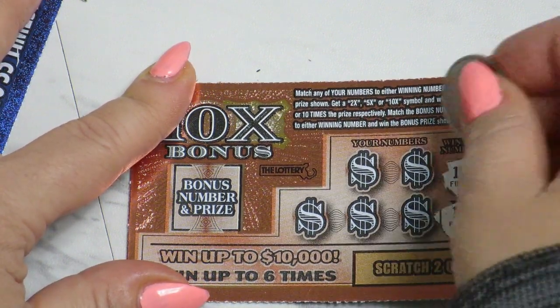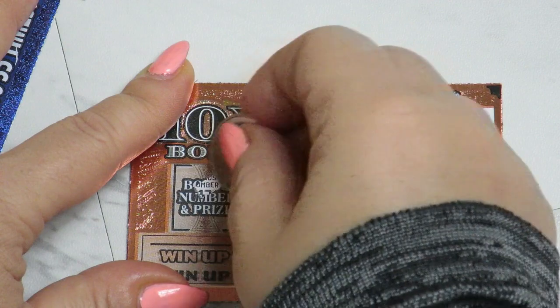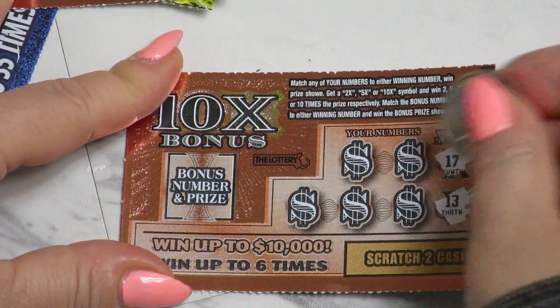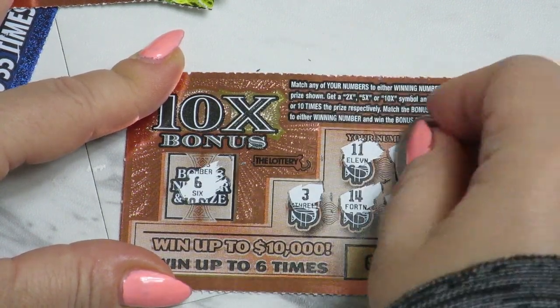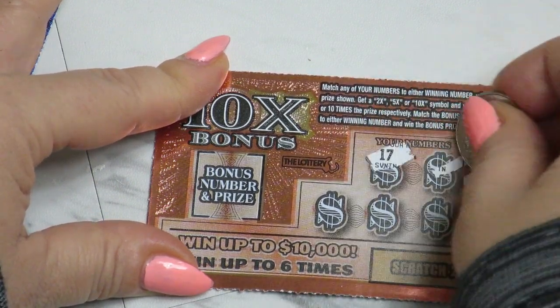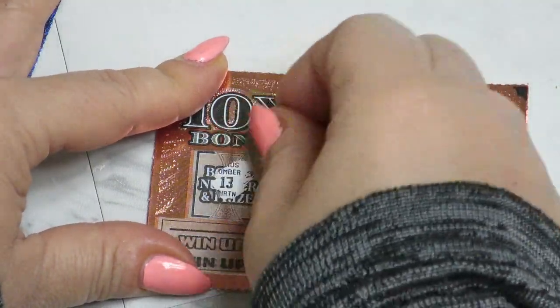15 and 14, 9, 12, 1, 17, and bonus 13. Next ticket: 17 and 14, 11, 2x, 7, 14, 3, and 6 — 2x, 2 bucks on this ticket. Next ticket for one box: 3 and 12, 17, 15, 7, 14, 8, and 14.